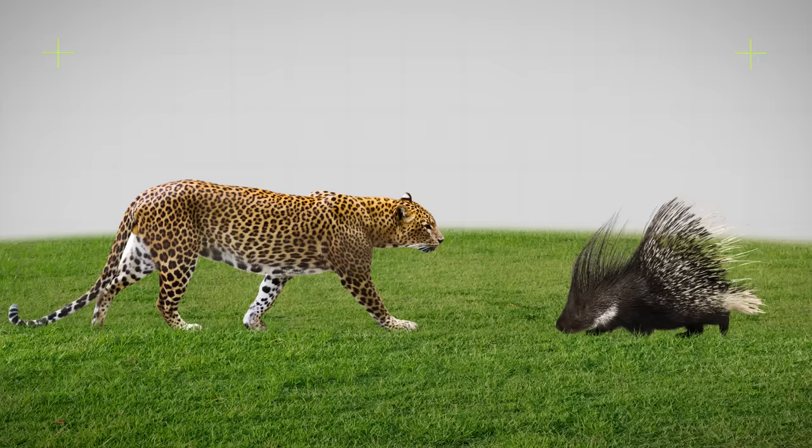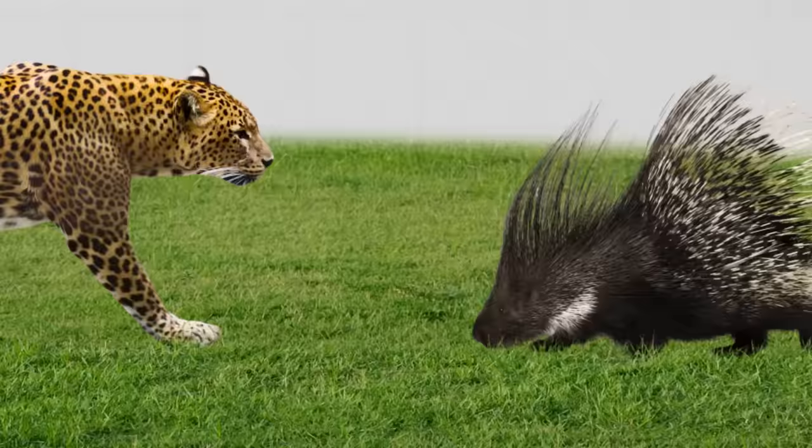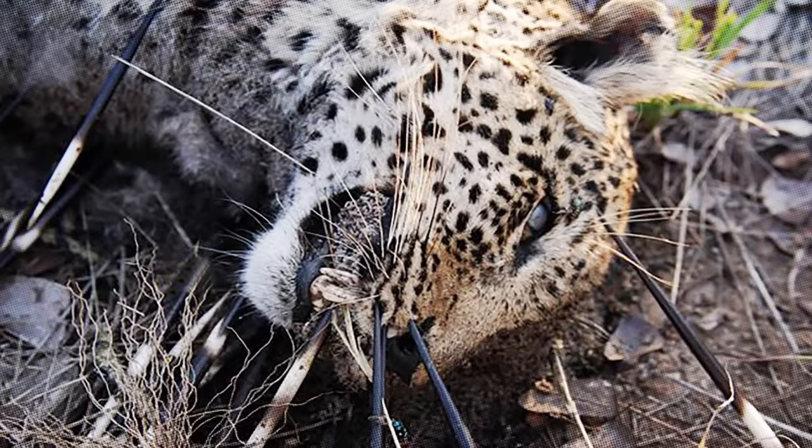When it comes to a showdown between the ferocious African leopard and a timid porcupine, most people would bet on the animal with the big teeth. But the outcome might just shock you.